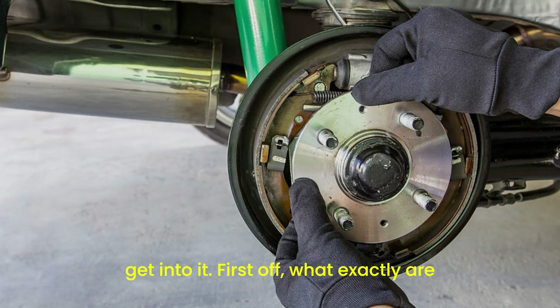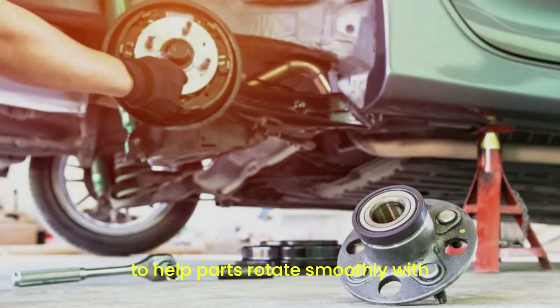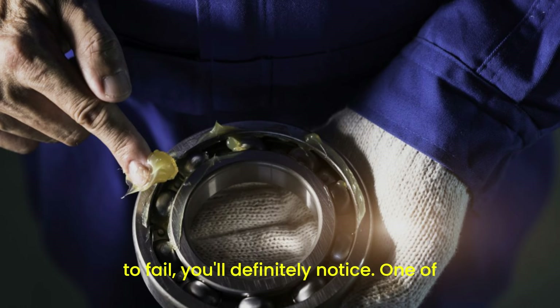First off, what exactly are bearings and why are they important? Bearings are small metal balls held in place by a metal ring, and their job is to help parts rotate smoothly with minimal friction. They're used in various parts of your car, like the wheels, engine, and transmission. When they start to fail, you'll definitely notice.